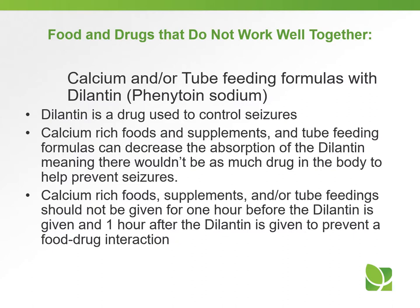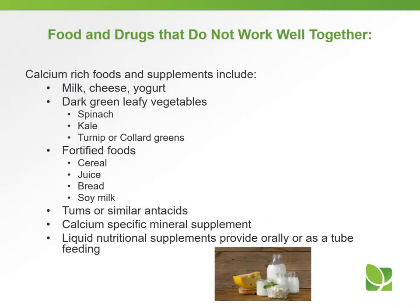Calcium and/or tube feeding formulas with Dilantin. Dilantin is a drug used to control seizures. Calcium-rich foods, supplements, and tube feeding formulas can decrease the absorption of Dilantin, meaning there wouldn't be as much drug in the body to prevent seizures. Calcium-rich foods, supplements, and/or tube feedings should not be given for one hour before Dilantin is given, and one hour after Dilantin is given, to prevent a food-drug interaction. Calcium-rich foods and supplements include milk, cheese, yogurt, dark green leafy vegetables such as spinach, kale, turnip, or collard greens, fortified foods such as cereal, juice, bread, soy milk, Tums or similar antacids, calcium-specific mineral supplements, or liquid nutritional supplements provided orally or as a tube feeding.